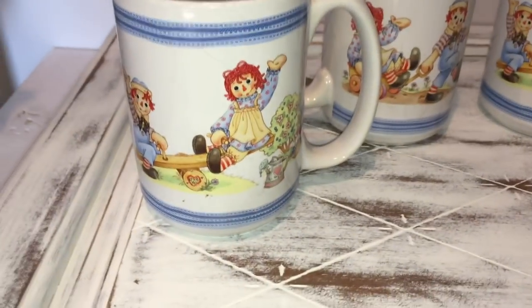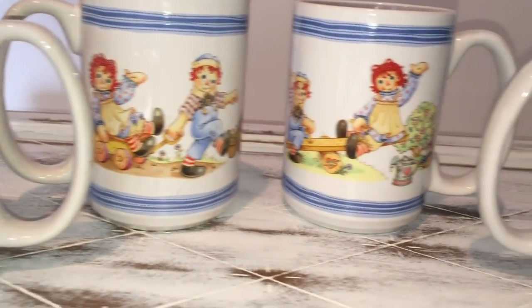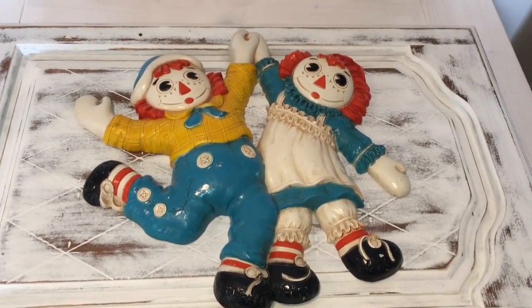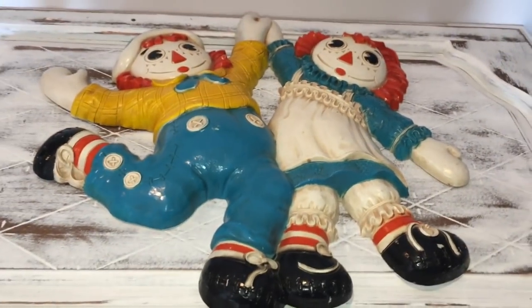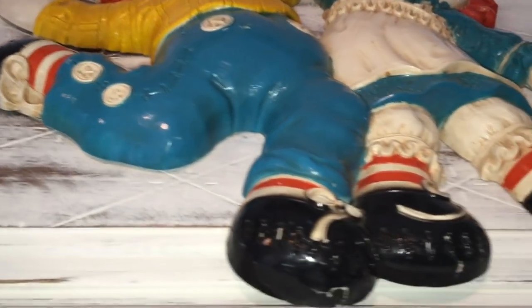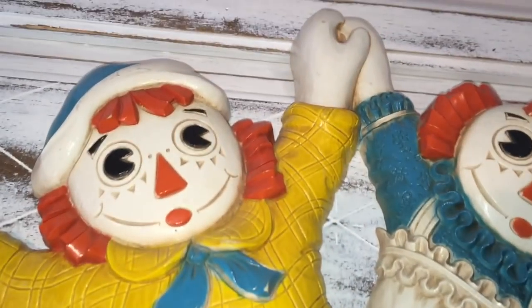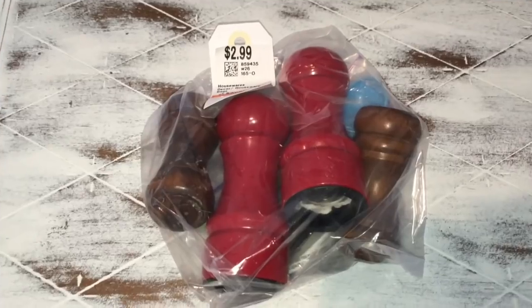The next find was this really cute set of four Raggedy Ann mugs — there's Raggedy Ann and Andy. They're in great condition and I was excited to find these because I also found at another store this Raggedy Ann wall plaque. It's definitely old and I just love it — it was only $3.99. I'm going to make a really cool DIY with this and the mugs and I'll definitely show you guys.